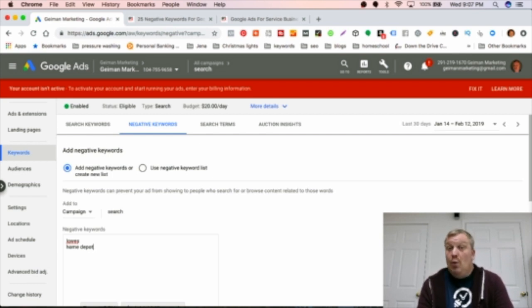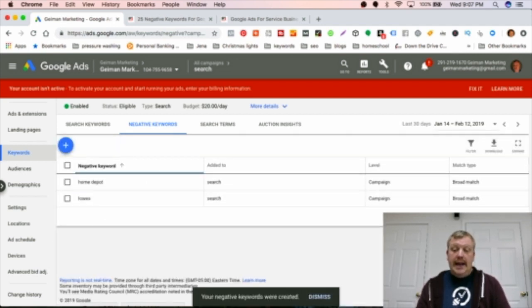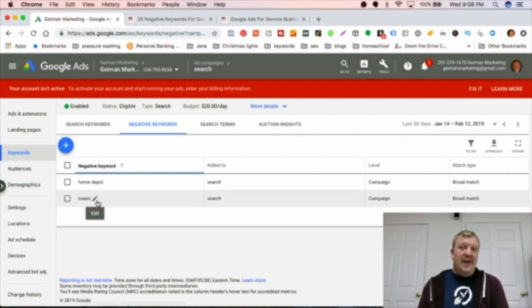Think about roofing — Home Depot sells shingles. People searching 'Home Depot shingles' could click your ad and cost you a lot of money. To add these, you simply type the negative keyword in and hit Save. Now they're applied to the whole campaign. If anyone searches with 'Lowe's' anywhere in their query, your ad will not show — and we don't want it to show in that context.